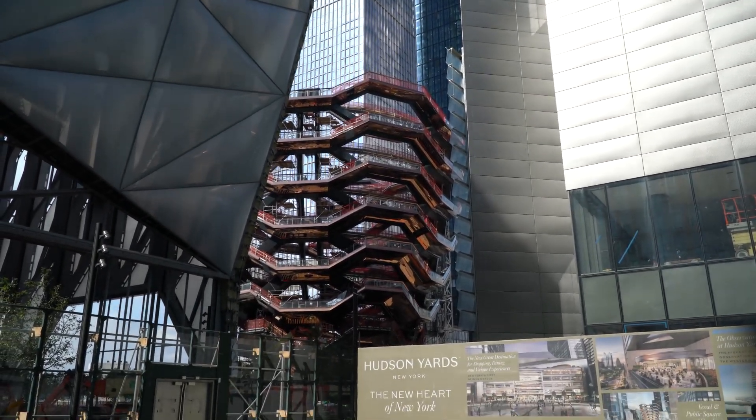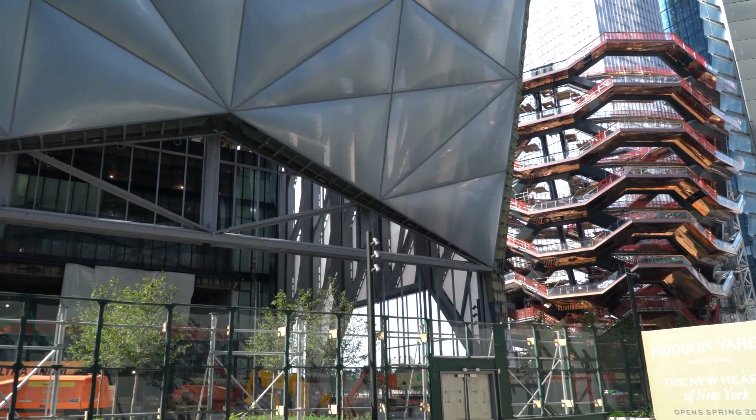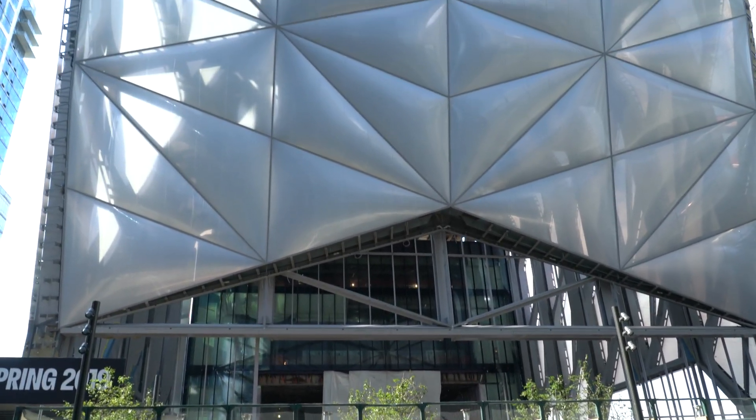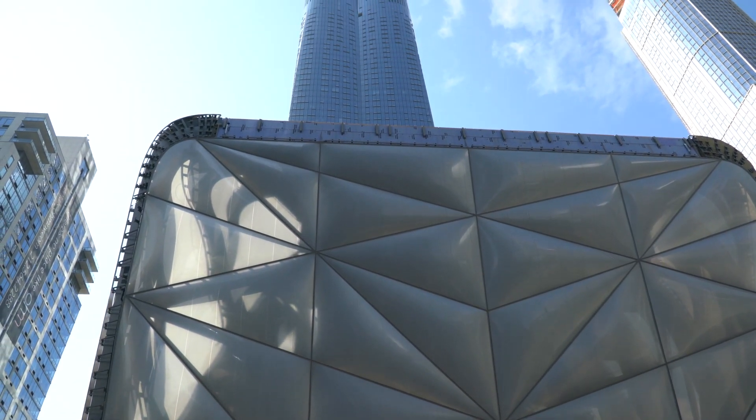Making sure everything gets done as scheduled — and that's not easy. You can see right in front of us is the Shed, and right behind it is one of the other buildings that's scheduled for completion shortly.